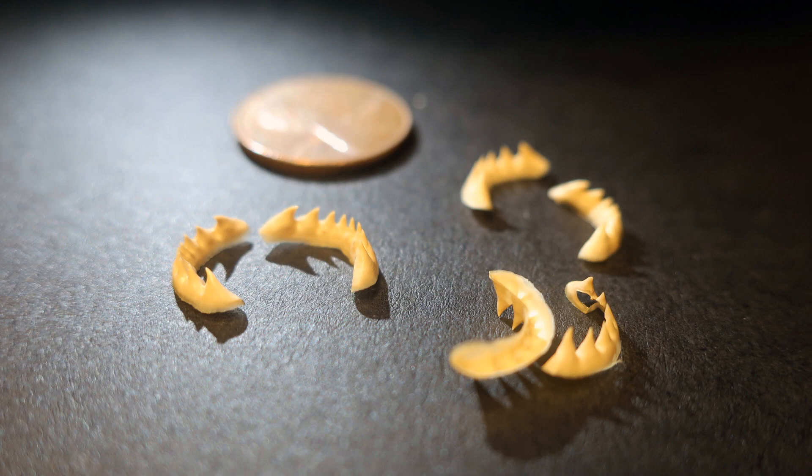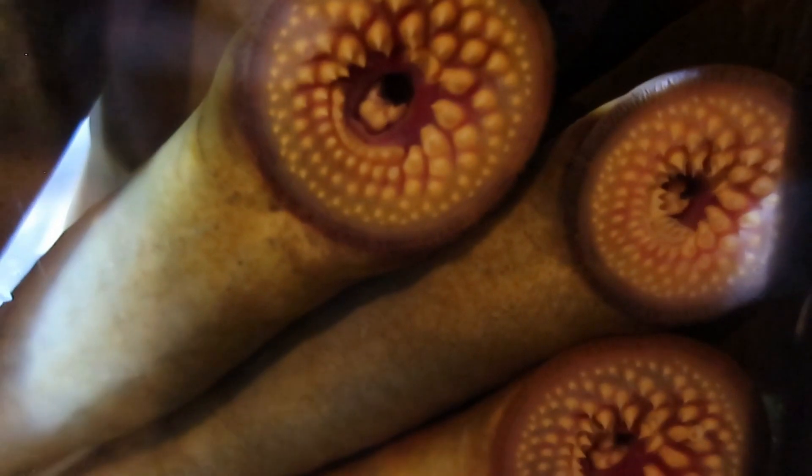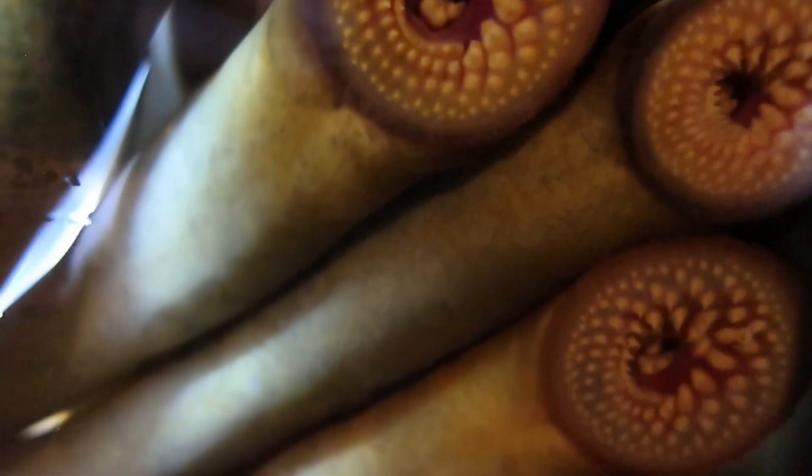It will latch onto a fish and use its rough, file-like tongue to rasp away the scales and skin in order to feed on the host's blood and bodily fluids.